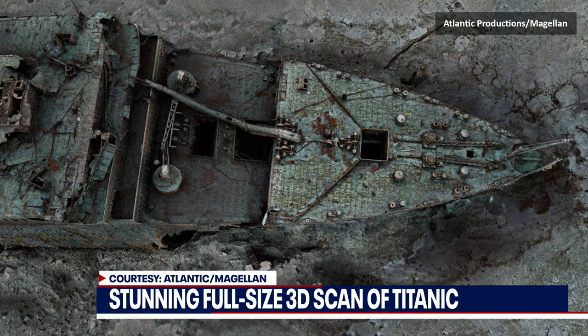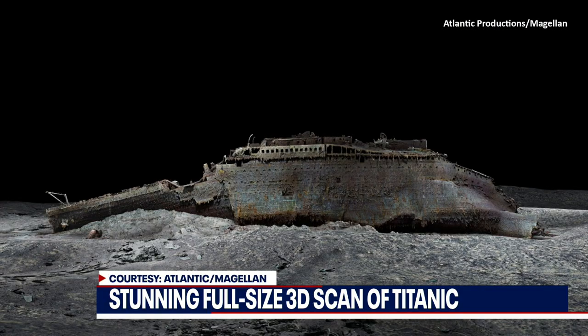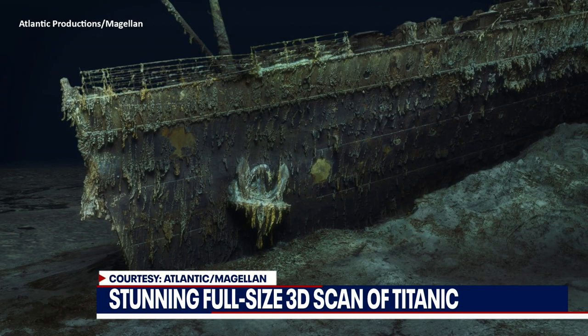You can see every single detail. If you put a virtual headset on, you could actually walk around at full scale the site underwater. To demonstrate the size, the BBC actually put the model this week in our Olympic Stadium in London — and you would not believe how big just even the front section of the ship is.